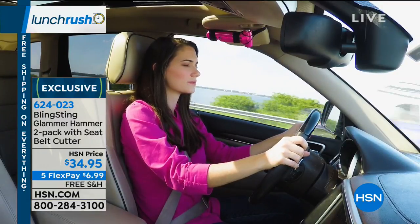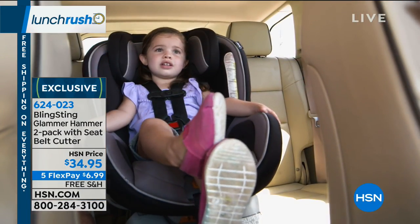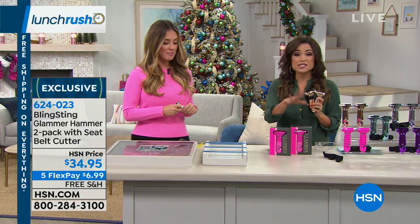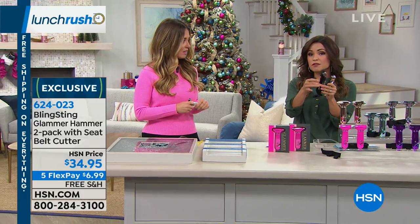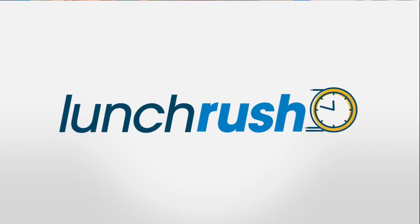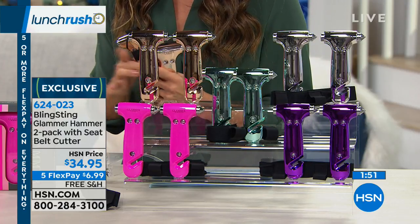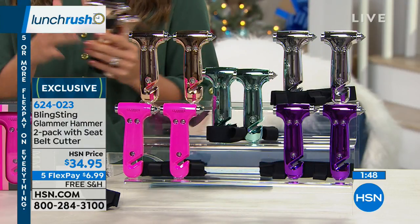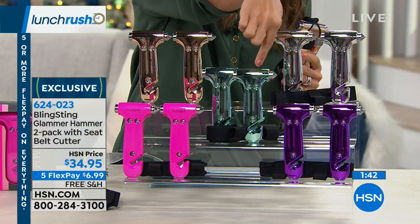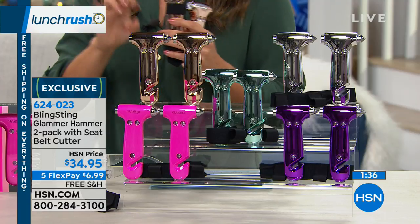The price point is phenomenal — you're getting two, plus two visor holders, for $34.95. Normally just one on our website is $22, so it's a great value. They're separately boxed for easy gifting, with free shipping and handling, and five flex payments of under $7. Just choose your color — rose gold, silver, mint, and purple are exclusive right now for the holidays. This is the only place you can get these at the moment. There's pink as well.